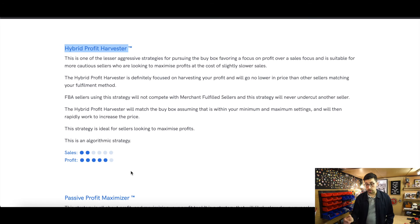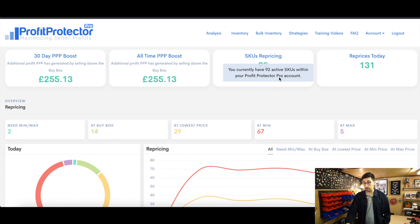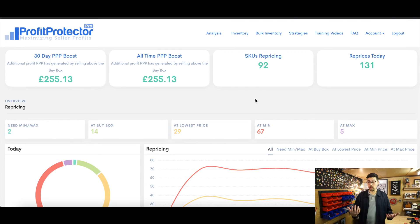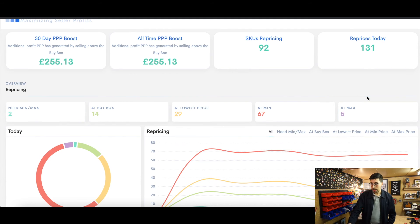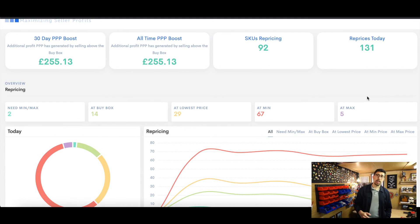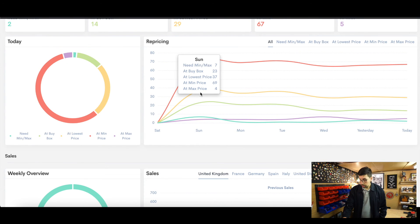For my collectible items I'm using the Hybrid Profit Harvester to maximize profit — hence why we've reached £255 above buy box in just 10 days. Looking at the dashboard, which I check pretty much all the time, I've got 92 SKUs repricing, and those have been repriced 131 times today. There's no way I could sit at my laptop all day and manually reprice everything.